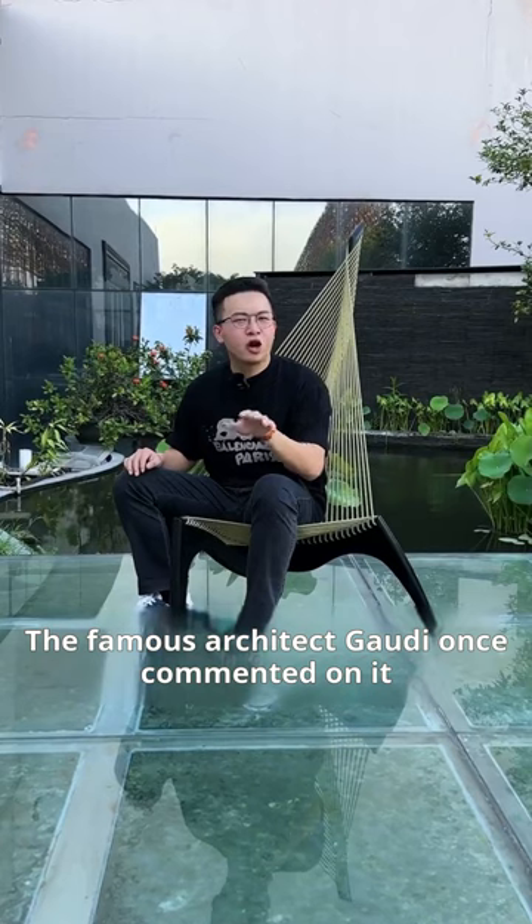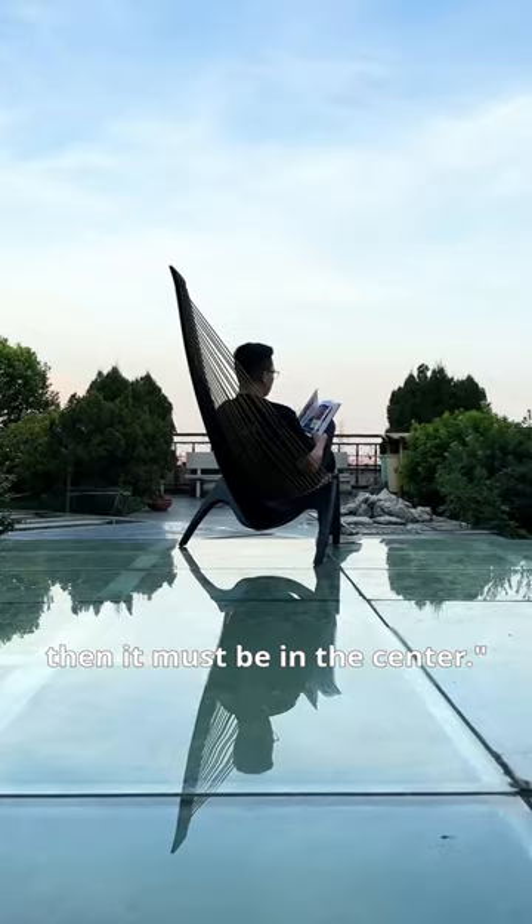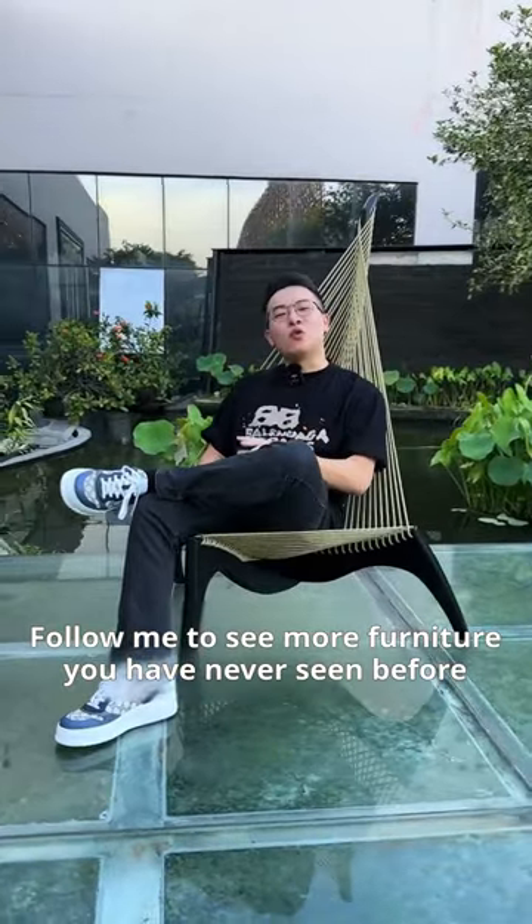The famous architect Gaudi once commented on it: if art is a palace, then it must be in the center. Follow me to see more furniture you have never seen before.